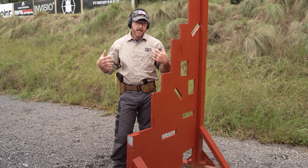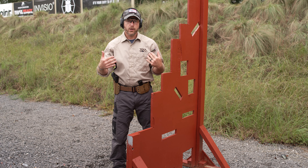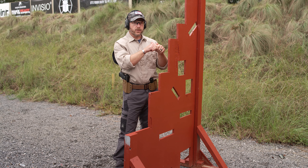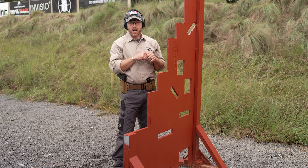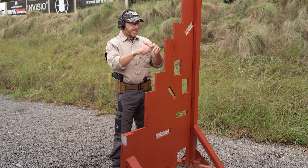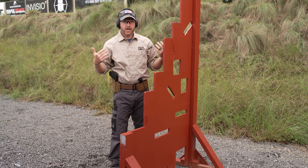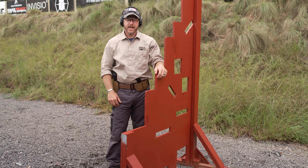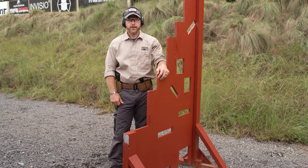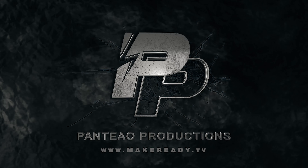Train with cover, train with different cover, and understand the difference between cover and concealment. Train these different positions — some people aren't going to be able to go down to a kneeling because of their knees or body structure, so work around yourself. Know what you can do and how you can move around this cover. Make sure your muzzle is clear of that cover so you're not causing spall to come back to you. Understand how to use it for rapid follow-up shots, and look for those items in your everyday life. These are techniques that will save you if you're ever in a lethal force encounter.